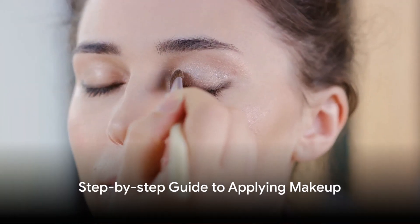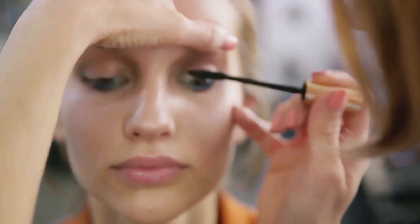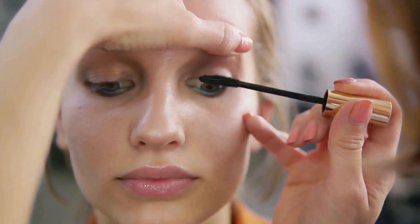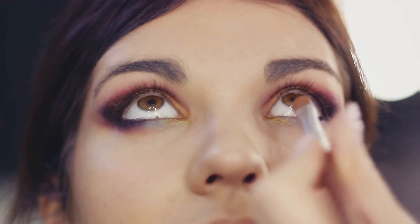Begin your makeup application with a clean and primed face. Start with a base eyeshadow, preferably a neutral shade that complements your skin tone, from your lash line to your brow bone. This creates a smooth canvas for the rest of your eye makeup.